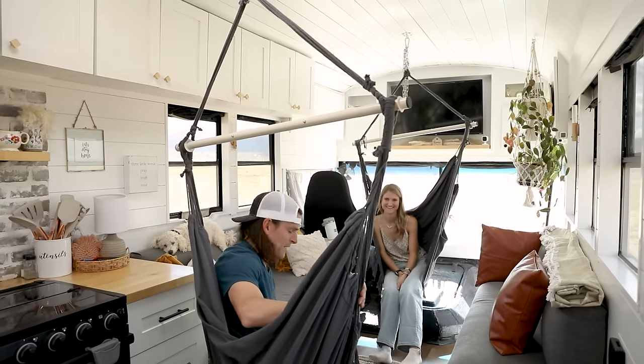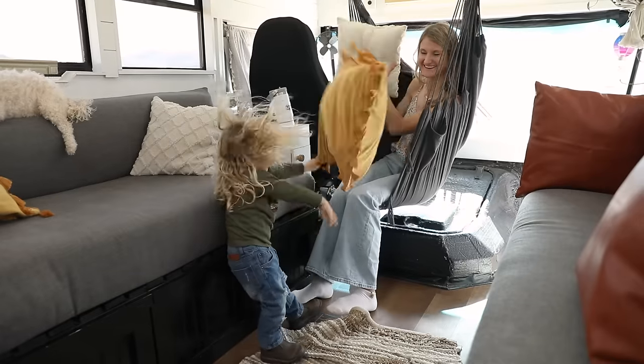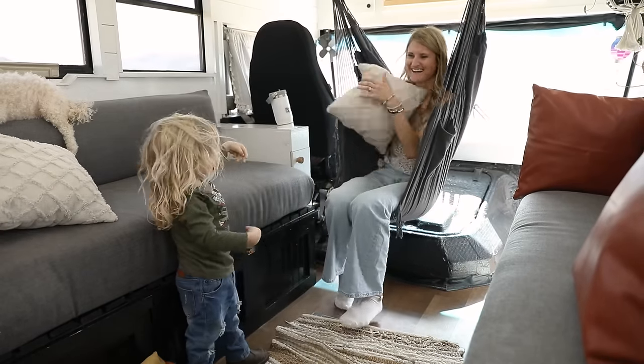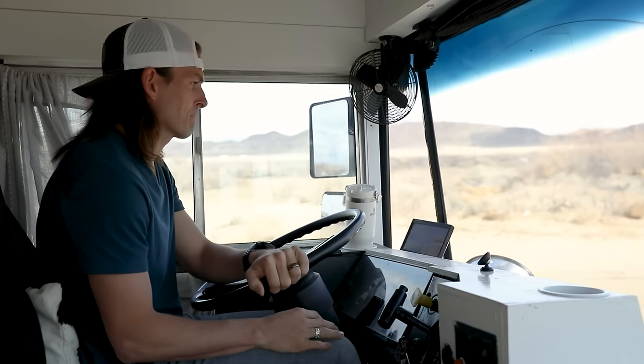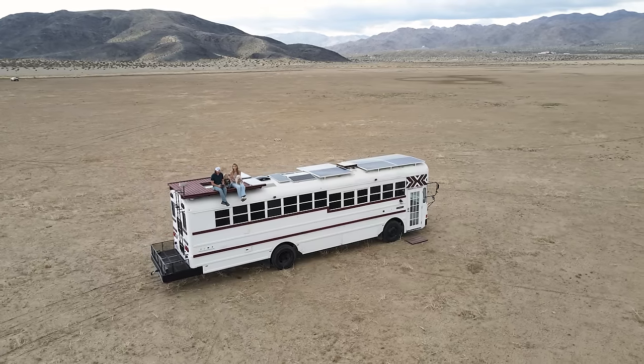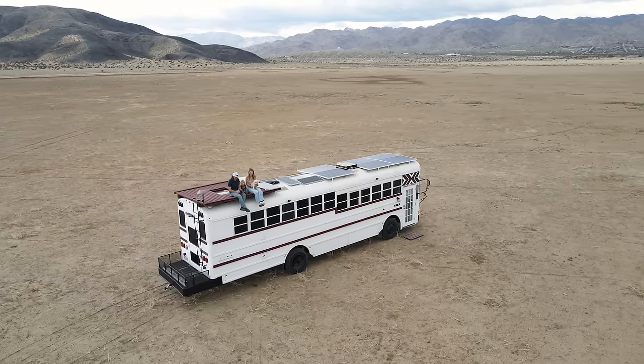Before building the bus and moving into it, I was a youth pastor for seven years. I also started a wedding photography and videography business. One of the reasons we decided to move into the bus was because we were loving the life we were living, but it was kind of missing something. We were really searching for freedom — freedom in time, freedom in money, freedom to go out and see the world and just be able to spend time with our family. And so that's why we built the bus.